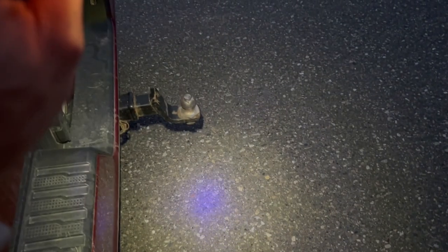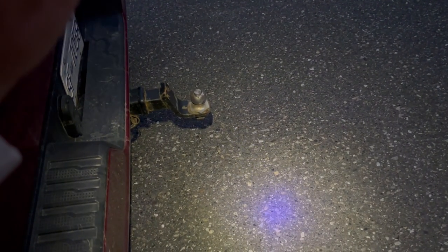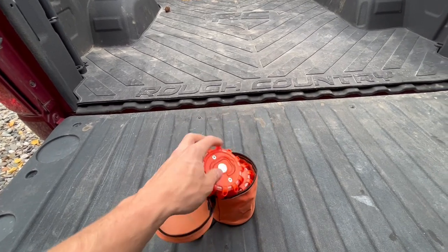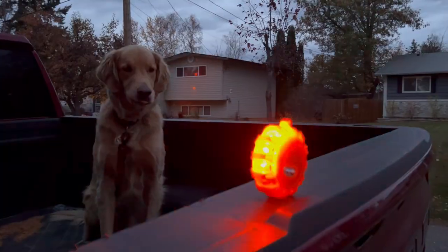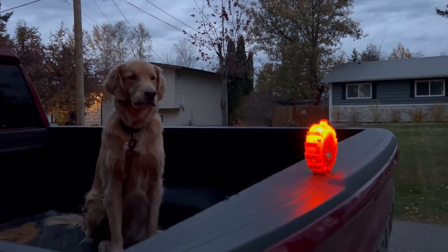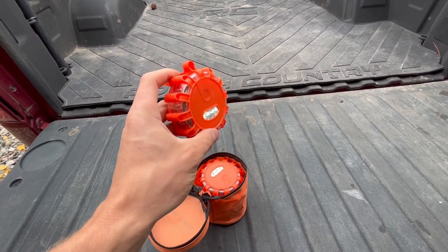These ones are great — if you click it twice you get an LED flashlight as well, so it's not just for lighting up a scene. It also has a hanger so you can hang it off your vehicle or somewhere else, and it has a magnet on the back that sticks to any metal surface, which is really handy.